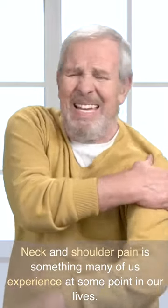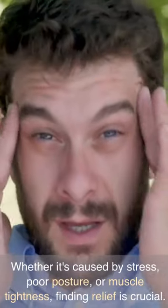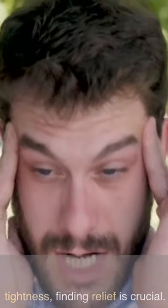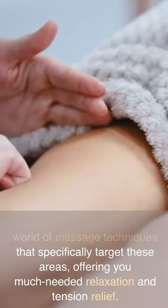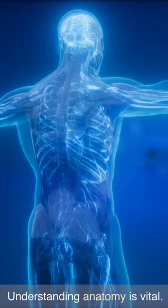Neck and shoulder pain is something many of us experience at some point in our lives. Whether it's caused by stress, poor posture, or muscle tightness, finding relief is crucial. In this video, I'll delve into the world of massage techniques that specifically target these areas, offering you much needed relaxation and tension relief.